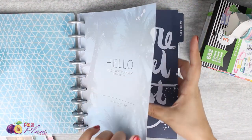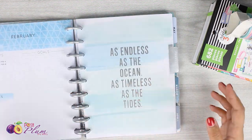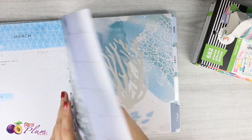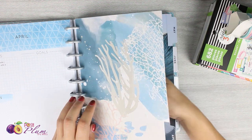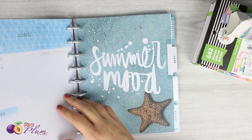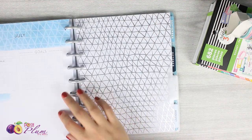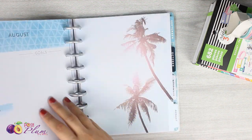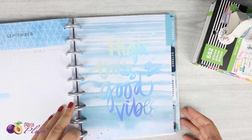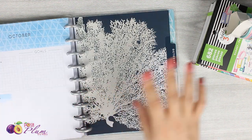I live in Florida near the Clearwater area, so everything here is super beachy. I had to pick this up the minute I saw it — it felt so perfect for my personality and everything that goes on in this area. We're always in summer mood 365. I wanted to flip through really quick and show you what the monthly tabs look like.